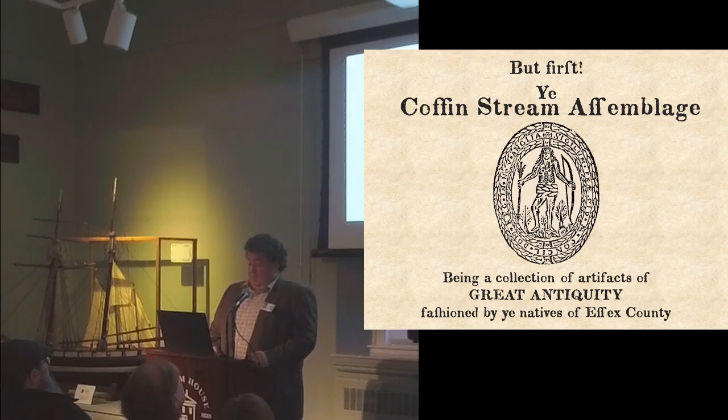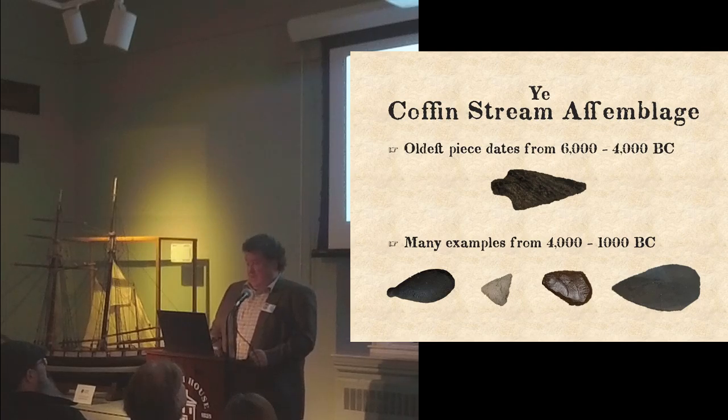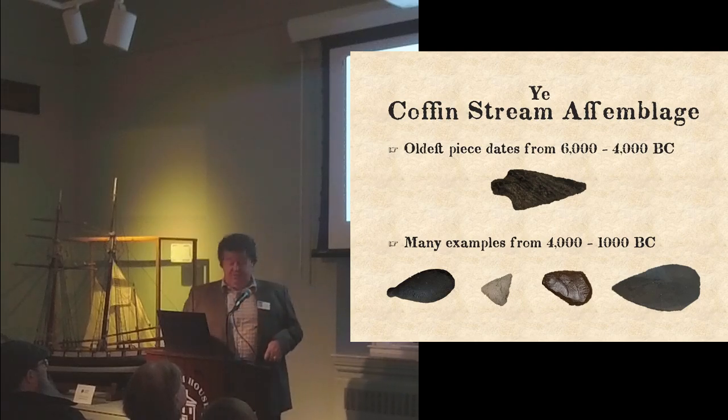Here are some example pieces — you can see these downstairs on the way out tonight. The oldest piece dates from about 6,000 to 4,000 B.C. There are examples from 4,000 to about 1,000 B.C.: a fishing weight called a plummet to weight down a fishing net or line; a full and quarter channel gouge; a small white projectile point called a squibnocket point; scrapers — that little thumbnail-looking thing; and a sizable knife with a sharp edge on the bottom that you hold a certain way.